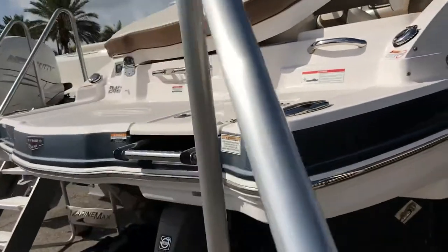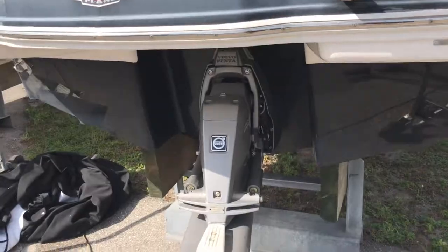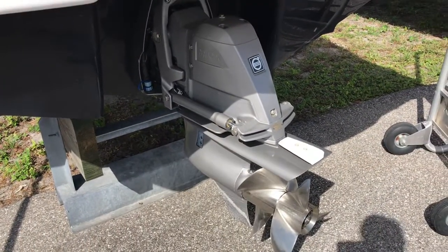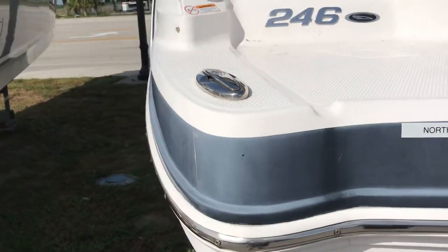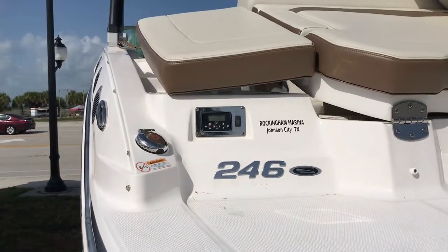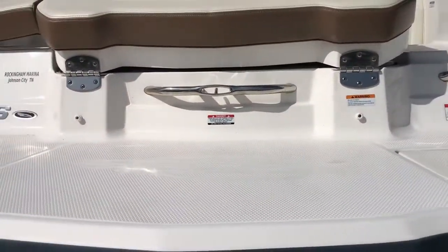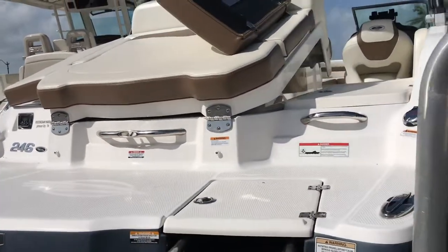Walking along the stern here, you can see there's a stern drop-down stainless steel boarding ladder. It's got the Volvo Penta outdrive with a dual stainless prop, which makes it easy to handle the boat and back up very easily. Stainless steel hideaway cleat system. You've got the Clarion stereo remote here on the stern, so if you're out sunbathing or swimming, you can adjust the radio right from the back of the boat. It's got a water ski hookup so that if you're pulling tubes or skis, you can attach your line right there on the back.